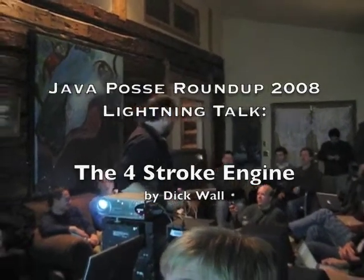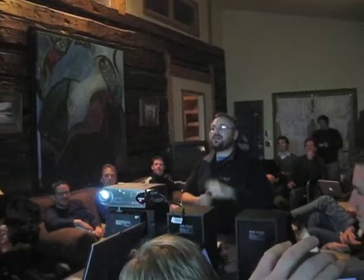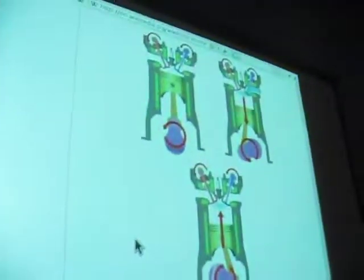I love engines — I used to work on my motorcycle all the time. A lot of people these days don't even know how their engine works anymore because they're too complicated to work on. So, parts of the engine...